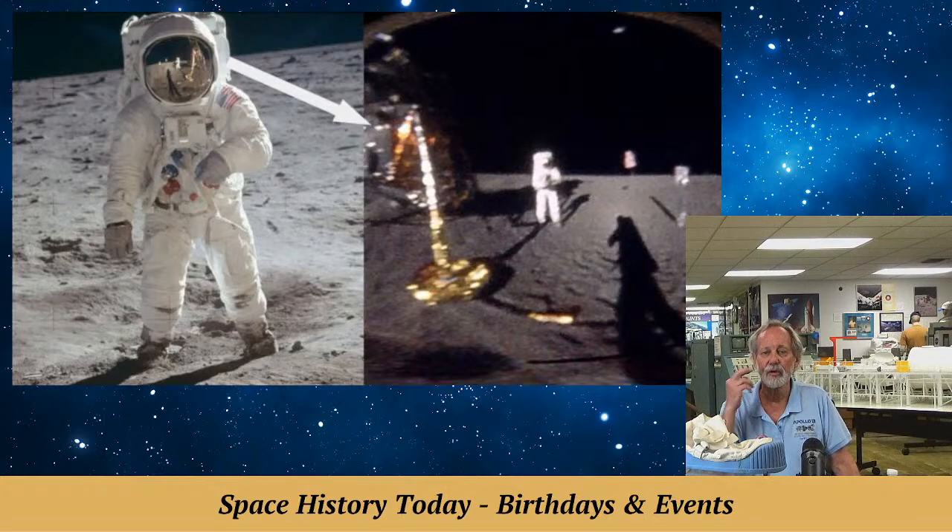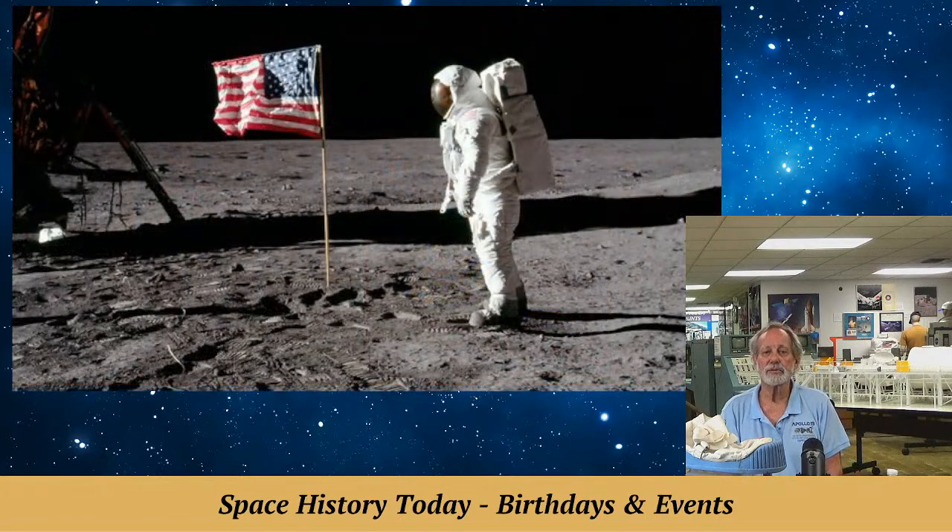Now here's another very famous image — everybody has seen Buzz Aldrin saluting the flag. The flag looks like it's waving because they put a horizontal pole out there. Before I get into this — if you think we didn't go to the moon, I'm sorry for your intellect. If we didn't go to the moon, how come the Russians didn't say we went to the moon? They wanted to prove communism was superior — every feat in the moon race was to prove that.